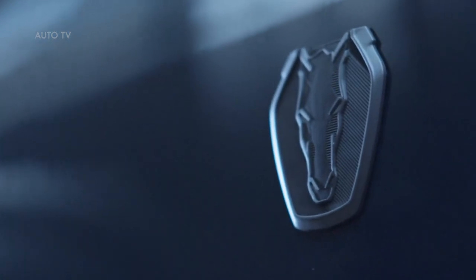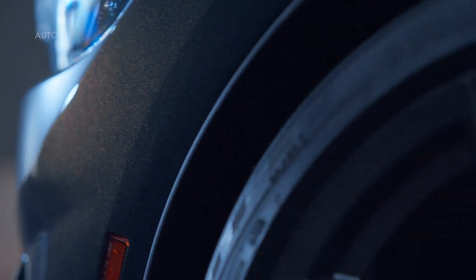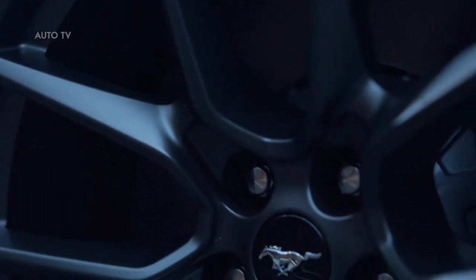The available handling package improves aerodynamics even further with the most downforce of any all-new Mustang, thanks to a unique rear wing that includes an integrated Gurney flap similar to that of the Ford GT. The handling package also adds stiffer springs and larger front and rear sway bars.